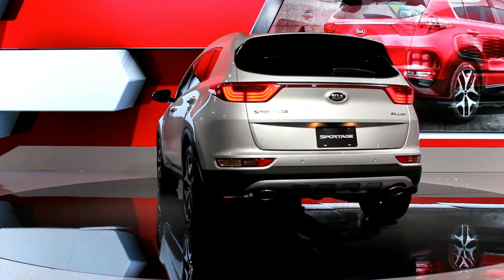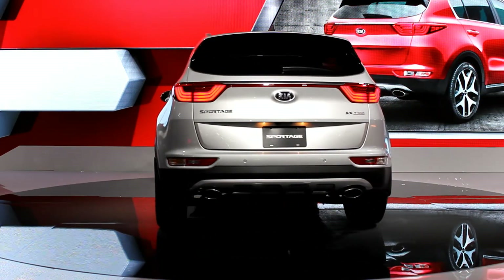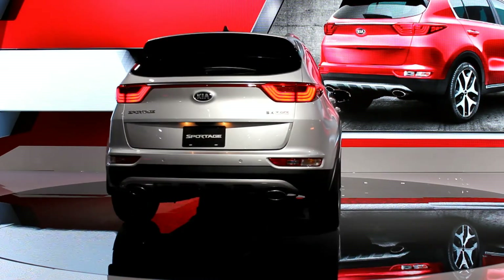At the back, a longer, more aerodynamic spoiler and bolder wheel arches give the all-new Sportage a more muscular appearance.